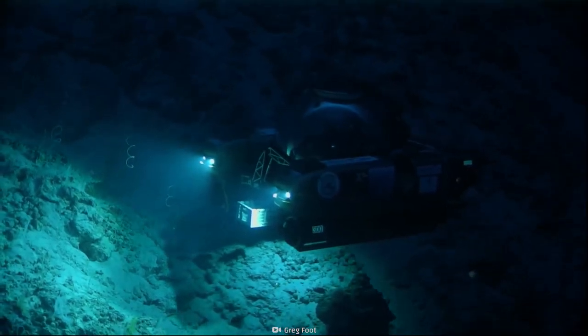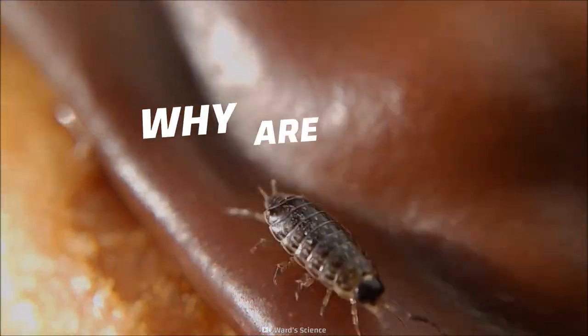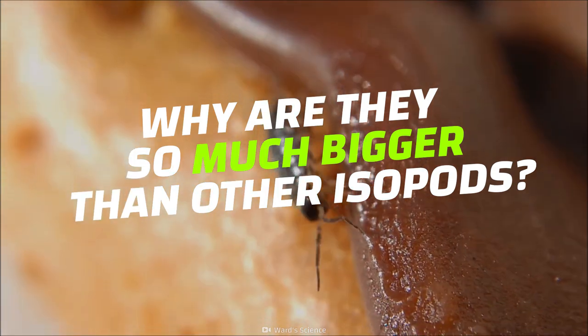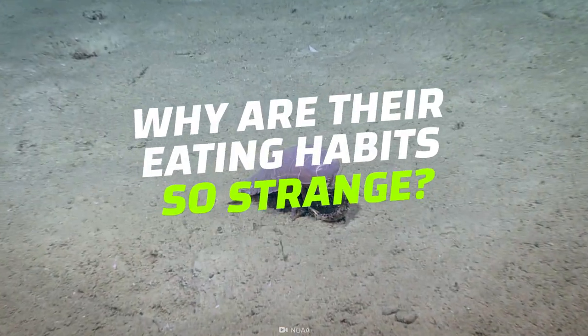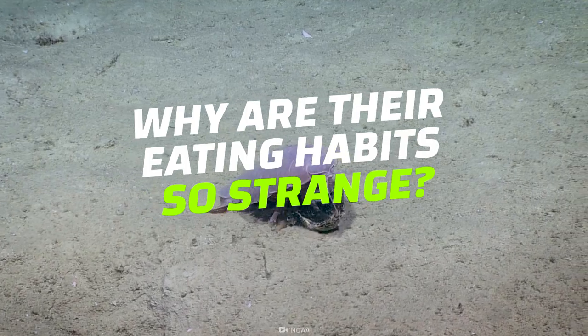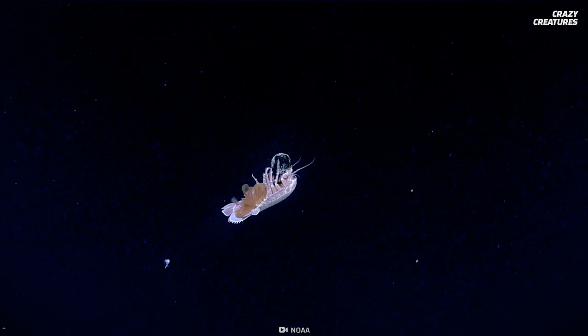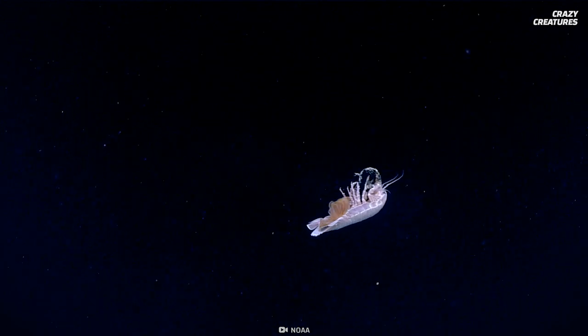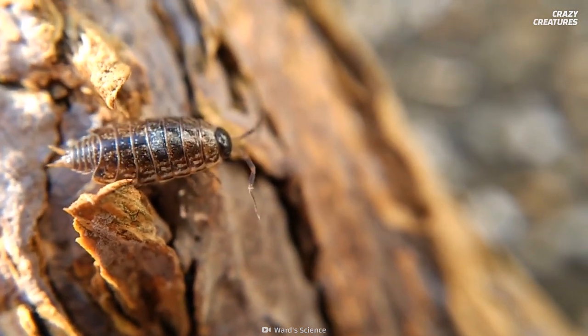Sorry, I didn't mean to make that creepy. How big do these sea bugs get? Why are they so much bigger than other isopods? And why are their eating habits so strange? As its name implies, the giant isopod is the biggest isopod in the world. This order of crustaceans includes woodlice, which is why they look so similar.